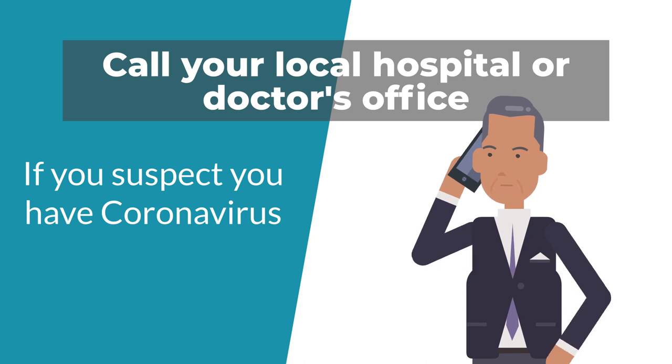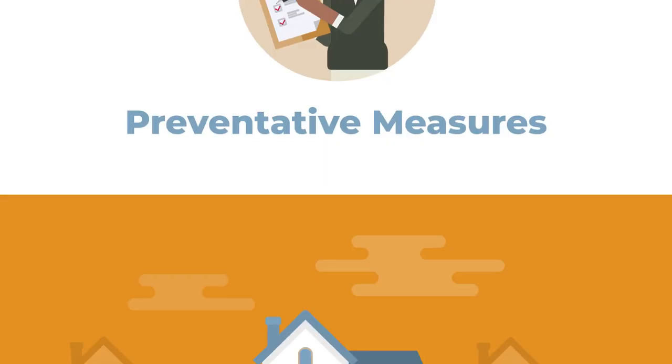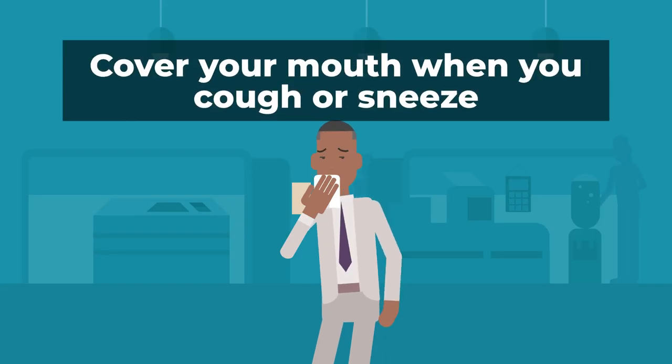They will direct you on the best course of action to take. Some preventative measures you can take are: stay home if you are sick, avoid large crowds or densely populated areas, and cover your coughs and sneezes.